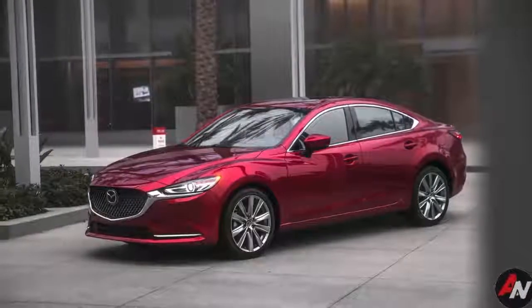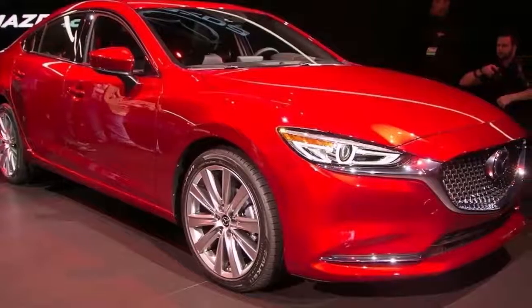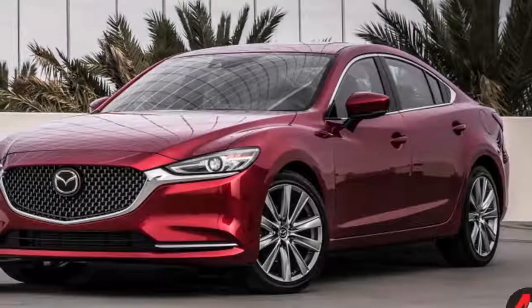The Grand Touring Reserve comes in at $32,590. This trim adds a heads-up display, rear spoiler, windshield wiper de-icers, heated steering wheel, heated rear seats, rear leather upholstery, and power adjustment and ventilation for both front seats.